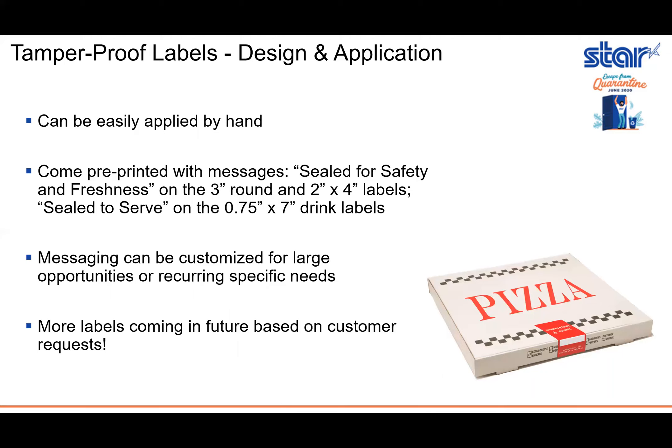These labels can be easily applied by hand and they come with different pre-printed messages depending on which size label you purchase. On the three-inch round and the two-inch by four-inch labels, the message says 'Sealed for Safety and Freshness.' On the three-quarter-inch by seven-inch drink labels, the design says 'Sealed to Serve.' STAR is always accommodating to our customers' demands, so that messaging can actually be customized for large opportunities or recurring specific needs.